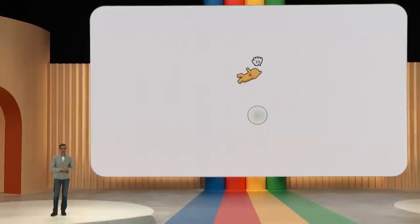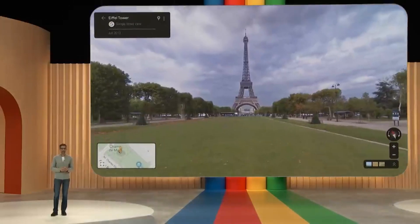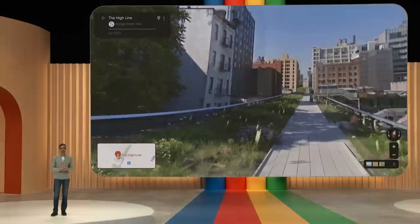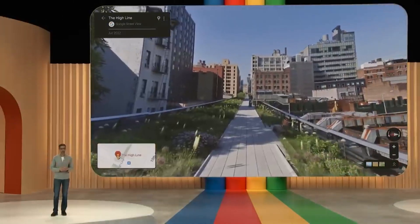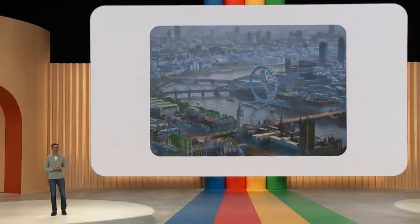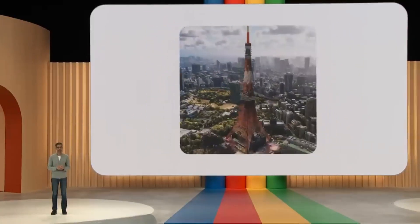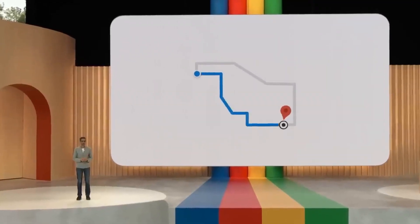Since the early days of Street View, AI has stitched together billions of panoramic images so people can explore the world from their device. At last year's I/O, we introduced Immersive View, which uses AI to create a high-fidelity representation of a place so you can experience it before you visit. Now we are expanding that same technology to do what Maps does best: help you get where you want to go.